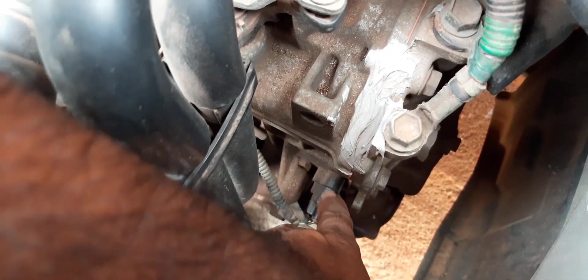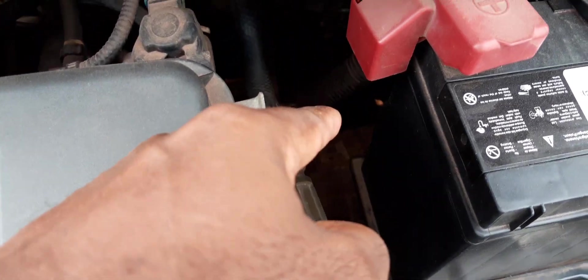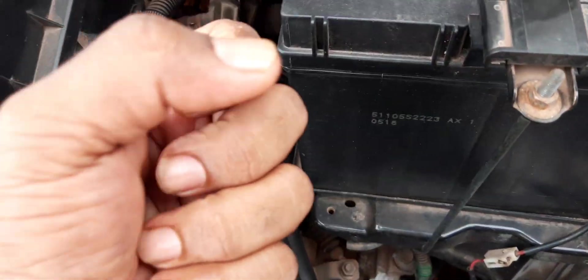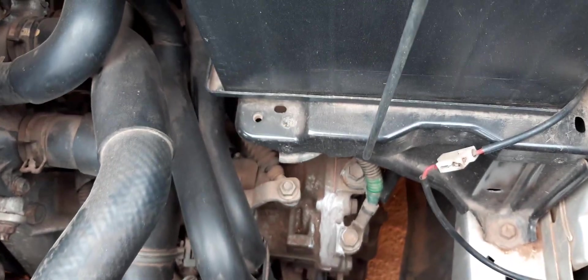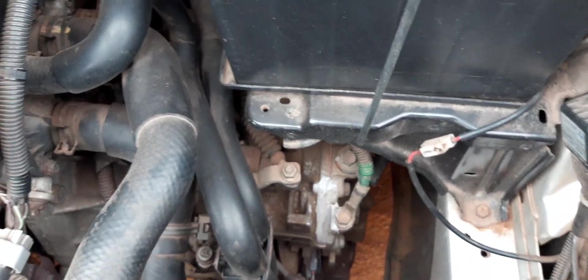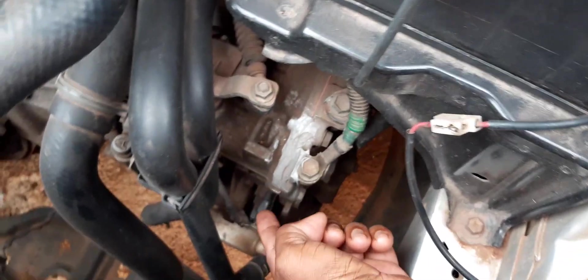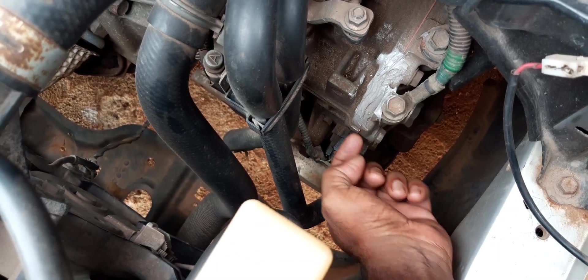One of my responses to that question is: your transmission sensors — the ones responsible for the gear change. This is one of them here on my vehicle. If you go to the back of the transmission where the drive shaft is connected, you will see another sensor. So these two sensors are responsible for the gear change.